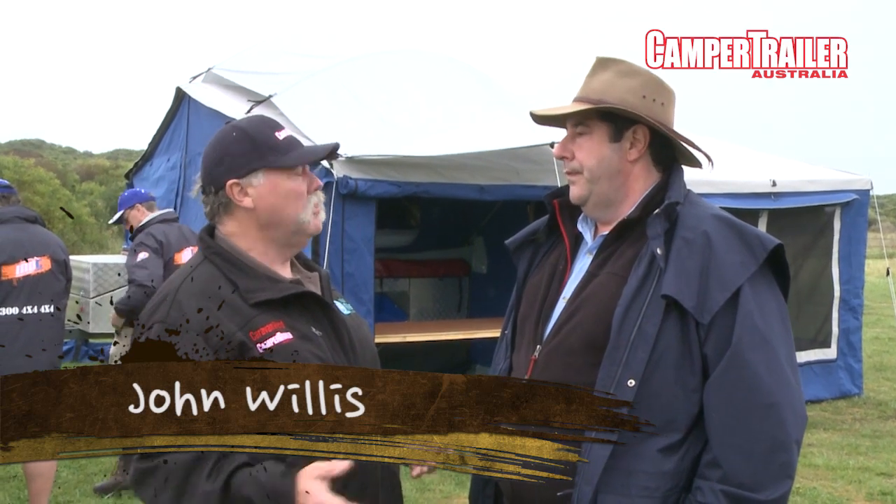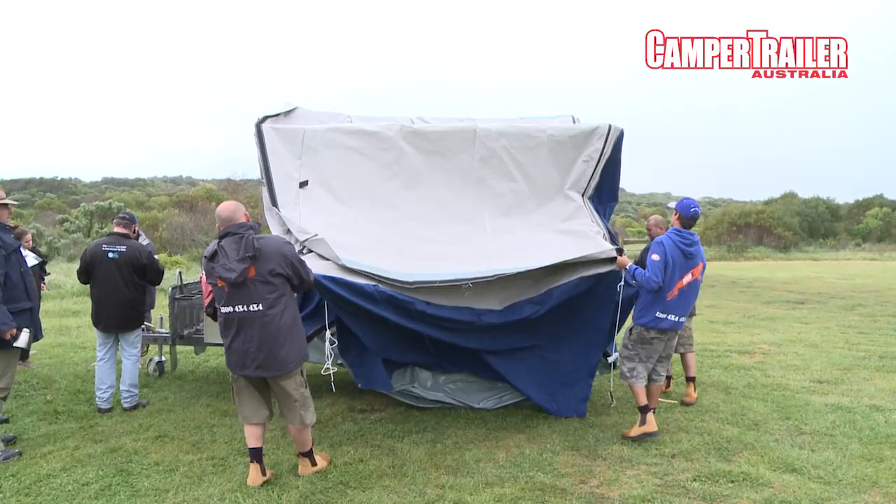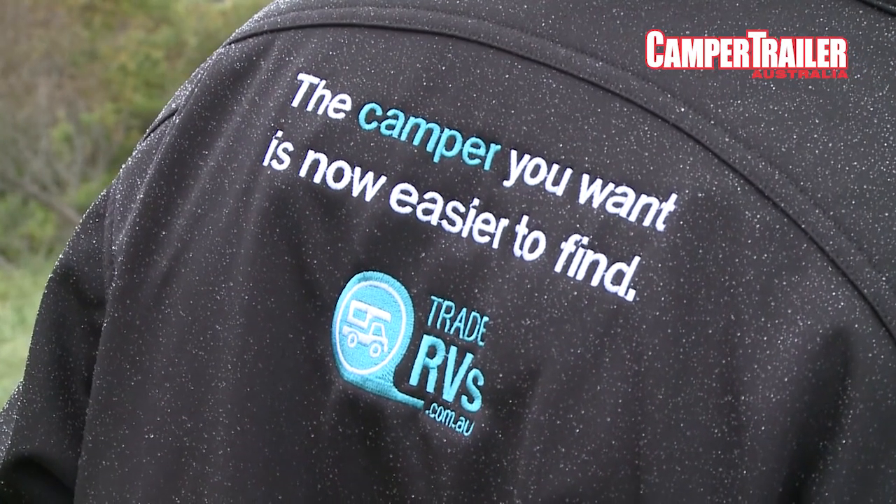Look, if you've got a big family and you're going to be setting up for a while - let's face it, if you're setting up for an overnight, it's going to take you a little bit longer being a soft fold than a hard fold. So it's going to take you a little bit longer, but if you're going to set up for a holiday with family for a week, have a look at it - it's just terrific.